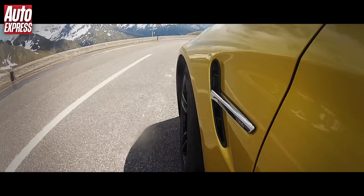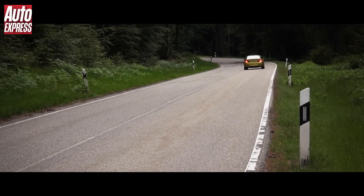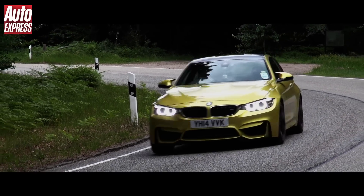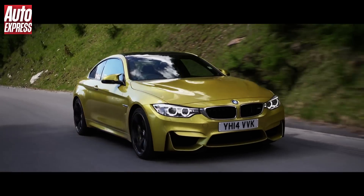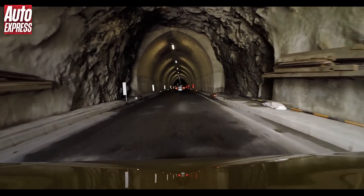En route I will test the new car's engine not only for speed but also for sound. After all, a lot of M car fans are worried that going from a naturally aspirated 4.0-litre V8 to a 3.0-litre straight-six with forced induction will affect the car's character. All I needed was somewhere to really experience the noise.